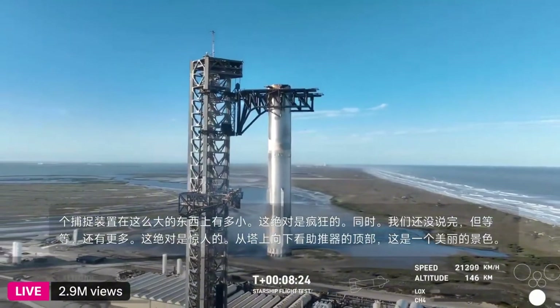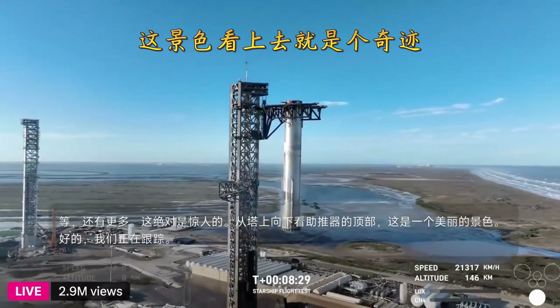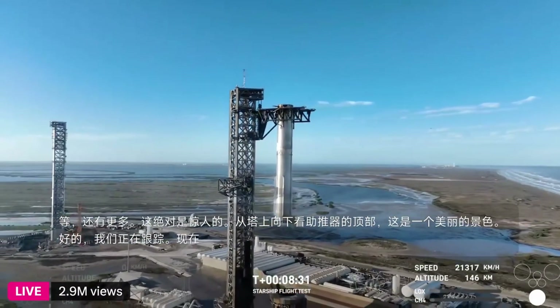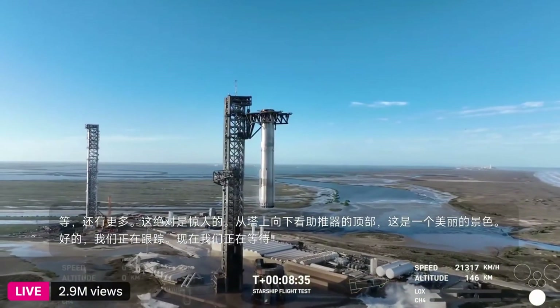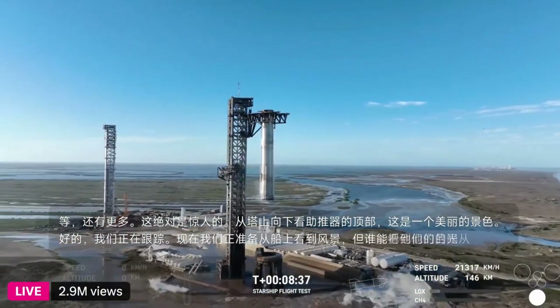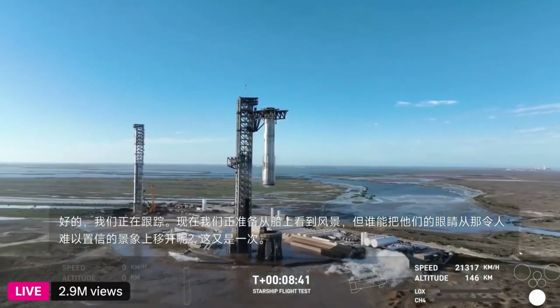We are tracking. Now we're standing by for views from the ship, but who can take their eyes off that incredible sight? That is, once again, the second catch of a booster back at the launch tower.